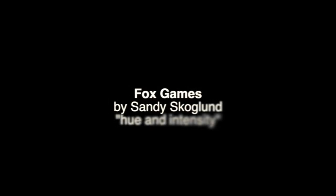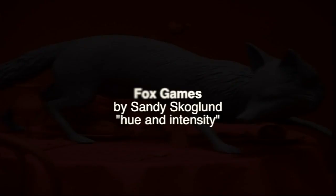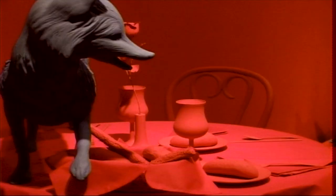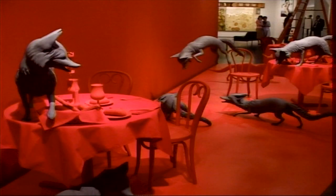The piece was originally conceived in around 1988, about a year before it was done. I sculpted about 11 different foxes.